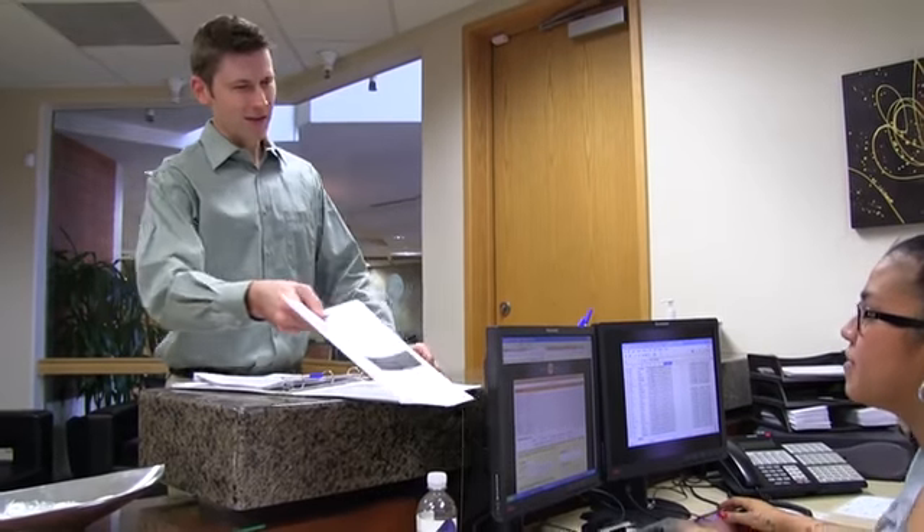Hi, this is George Meyer, your Arizona realtor. The real estate disclosure laws require the seller to disclose to the buyer any known important material defects in the property. In Arizona, we use a form to guide the seller in disclosing important information. It is referred to as the SPDS, or Seller's Property Disclosure Statement.